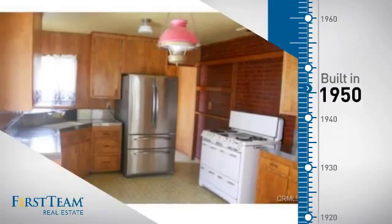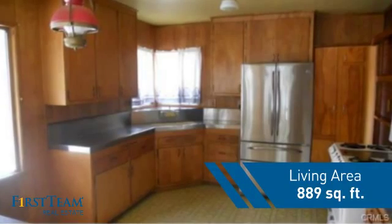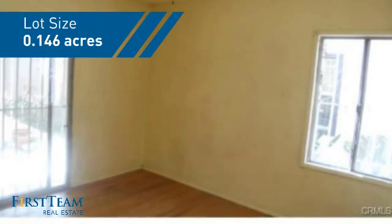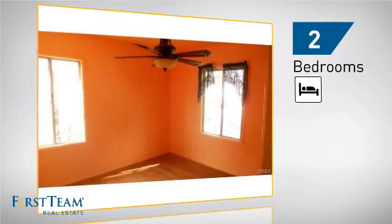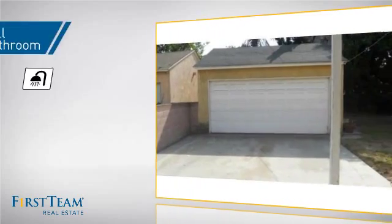This property was built in the early 50s and features over 800 square feet of space, giving you a spacious layout to play host or kick back and relax after a long day. Inside you'll find two bedrooms so you always have a private space to come home to, as well as one full bathroom.